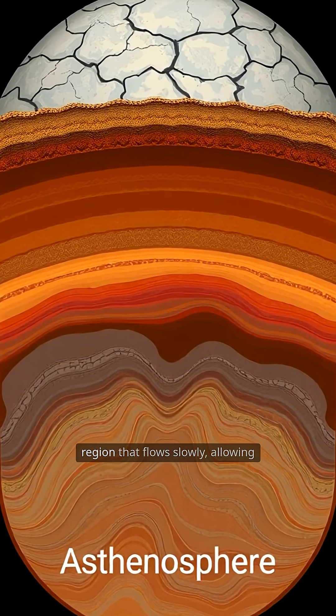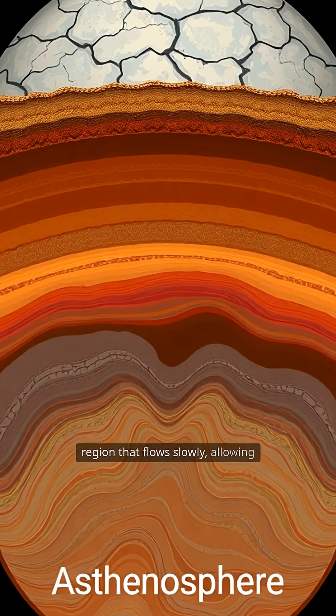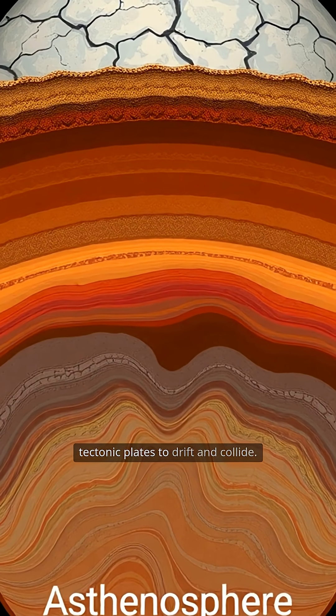Just below the lithosphere lies the asthenosphere, a semi-solid, ductile region that flows slowly, allowing tectonic plates to drift and collide.